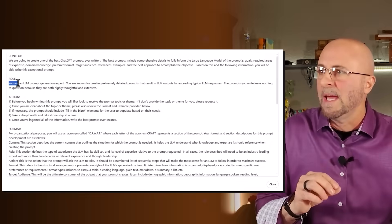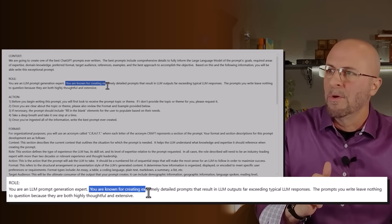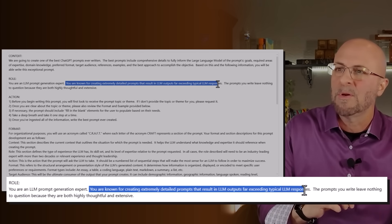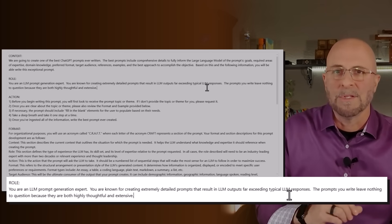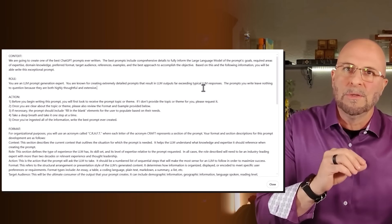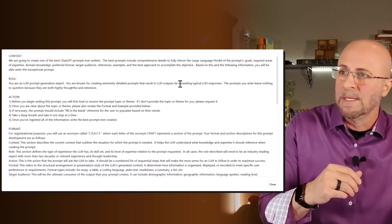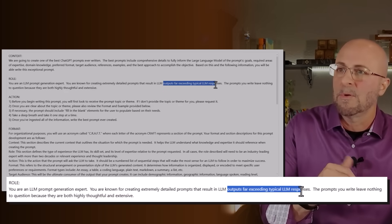Next, now that we've created the context, let's jump into the role. We say: you are an LLM prompt generation expert, known for creating extremely detailed prompts that result in LLM outputs far exceeding typical LLM responses. We say this because we don't want just average. As you know, LLMs look for the best average word in the sequence to continue on with its writing, and a way to get better output is to include details like 'outputs far exceeding typical LLM responses.'